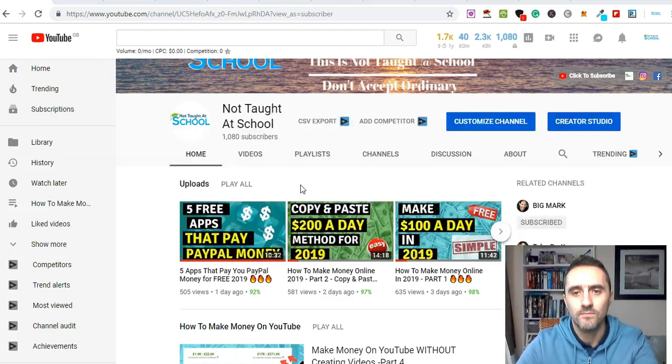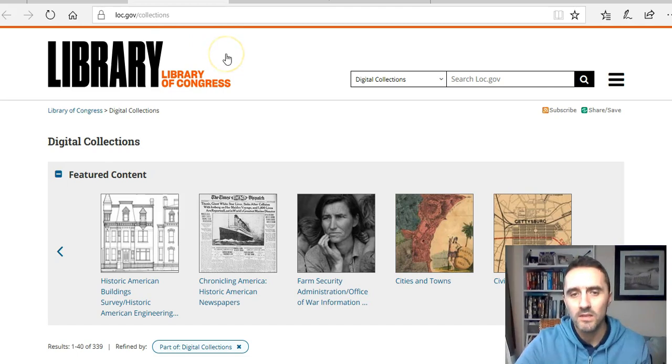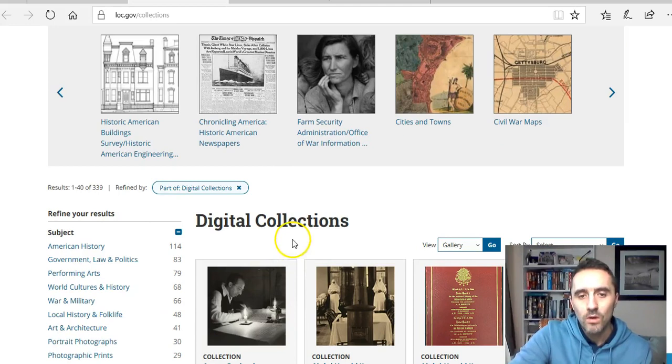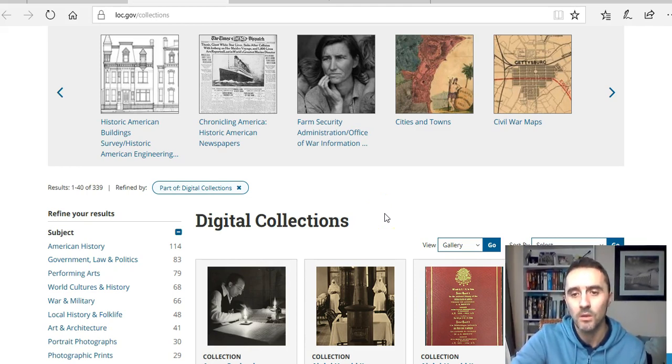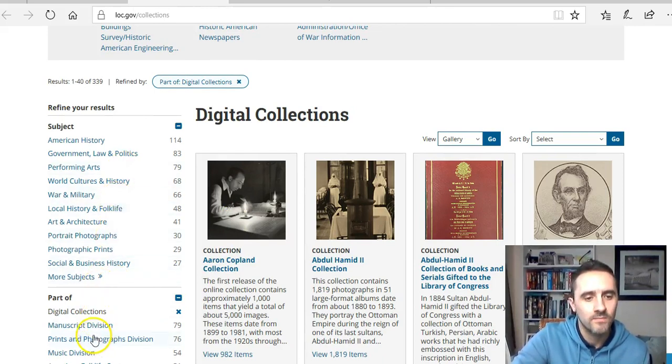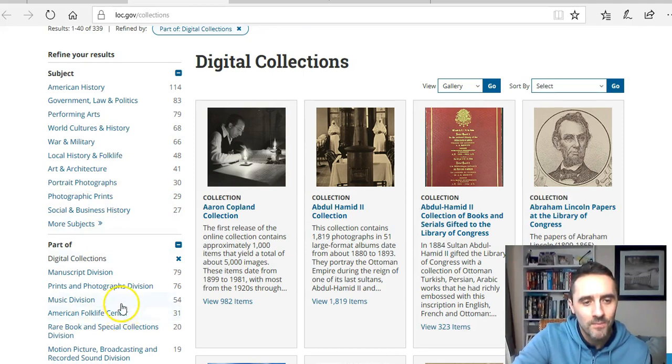The first website is loc.gov/collections. Everything here consists of digital images released under the public domain license, meaning they're free — you can download them and sell them. I'll show you some different ways to sell these and show you people who are currently doing this. I actually used to do this method myself on eBay and was making well over a hundred dollars a day.